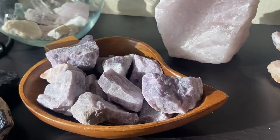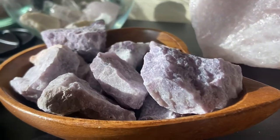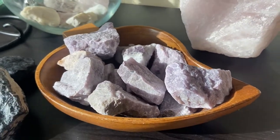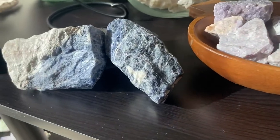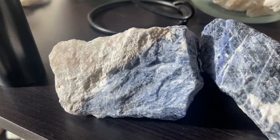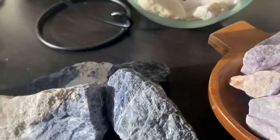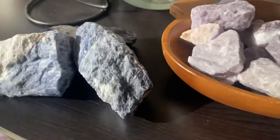I still have to upload this — this is raw lepidolite, so I've got to get these up. They're super shiny, really calming, very cool. And now sodalite — I only have three pieces of this left. We've got like a yin-yang type sodalite, and then this one, and then a super dark colored one back there.